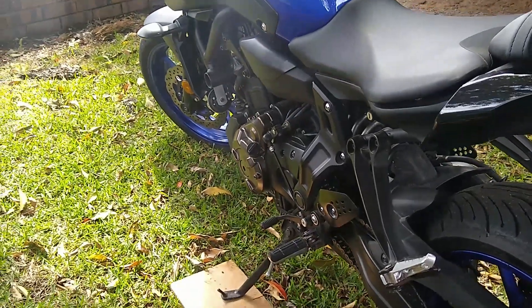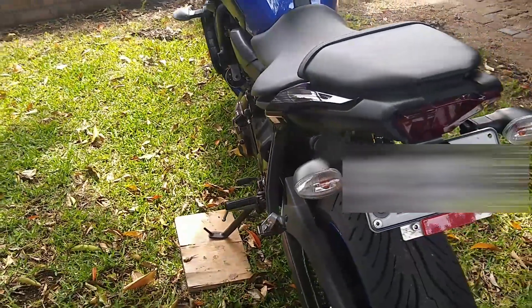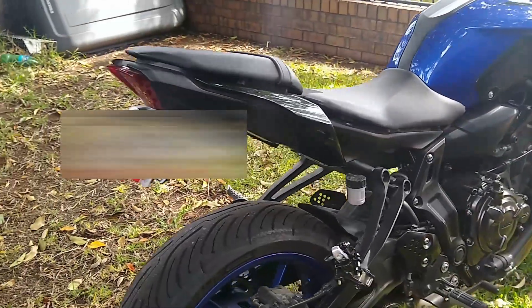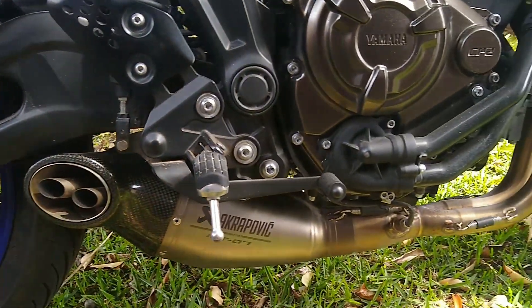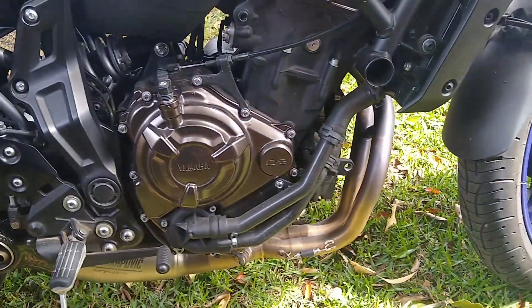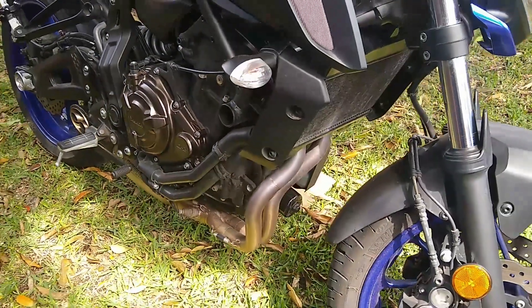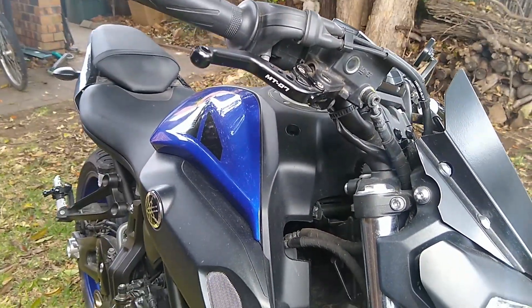The other thing I hated was the number plate holder. This thing used to just hang halfway down the rear wheel, was heavy, vibrates and moves — so that was quickly changed out to an aftermarket tail tidy. That brings us to the exhaust pipe. The stock exhaust for the MT-07 makes your bike sound like a scooter. I absolutely hated the sound when I was out riding, so I quickly changed it out for the Akrapovič. It was an easy install, so I'll leave some links in the description on how to install the exhaust pipe.